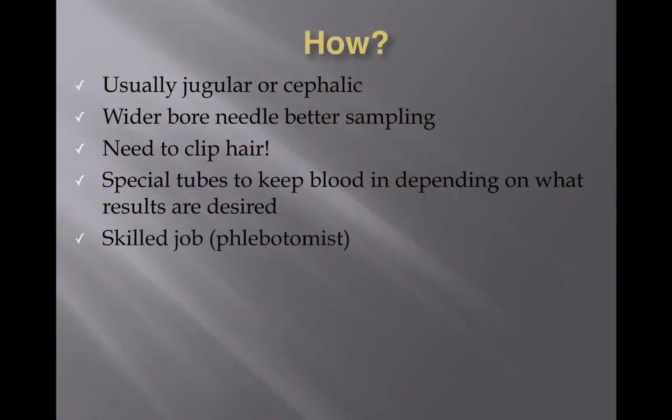Then we have the plain tube, where the top portion of the blood — the serum — is taken off for biochemistry. It is a fairly skilled job. In humans, they are called phlebotomists, trained specifically to take blood. In animals, it's much trickier because you can't explain to them what you're doing — you have to restrain them, and they may resent it. Try explaining to an angry cat or a nervous dog that you're trying to take blood. So it is a very, very skilled job.